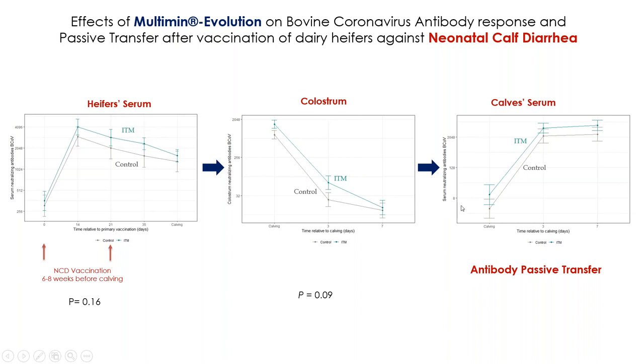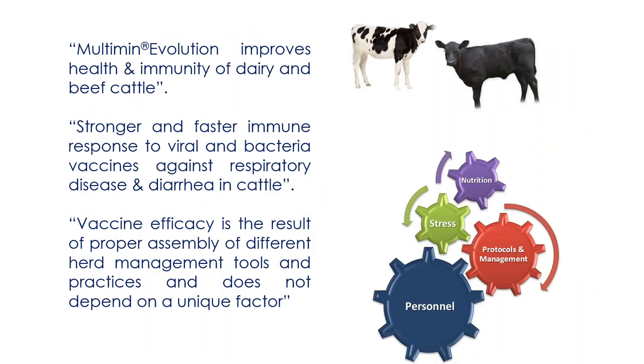In conclusion, the use of Multimin Evolution improved the health and immunity of dairy and beef cattle. We observed a stronger and faster immune response to viral and bacterial vaccines against respiratory disease and diarrhea. It is very important to emphasize that vaccine efficacy is the result of proper assembly of different herd management tools and practices - it does not depend on a unique factor. It is important to manage factors such as nutrition, stress, management, and how you personally interact with the animals.